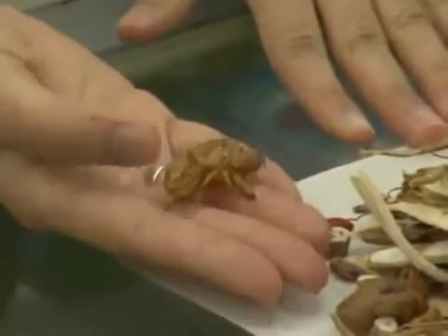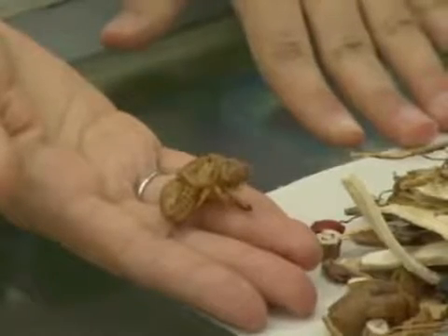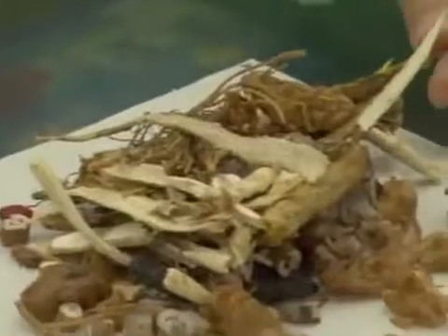This is actually the skin of cicada — what we call chan tui — and this is especially good for relieving itchiness that you get very often with eczema and psoriasis.